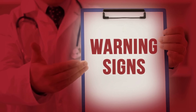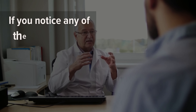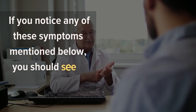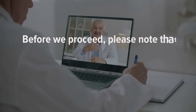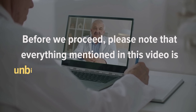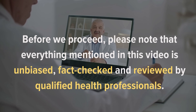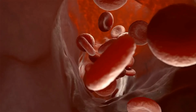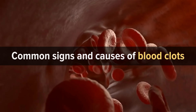Thankfully, there are many signs of blood clots that you can watch out for. If you notice any of these symptoms mentioned below, you should see a doctor immediately. Let's talk about the most common signs and causes of blood clots.